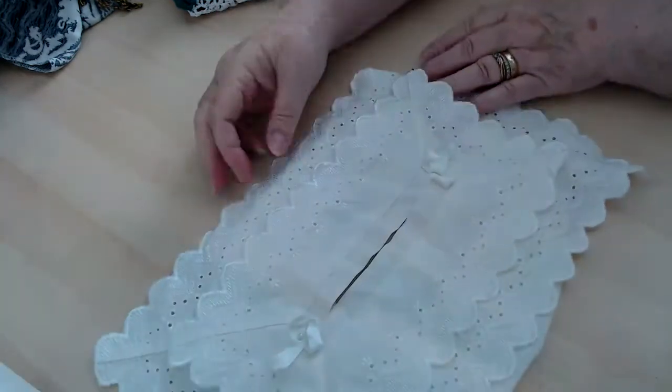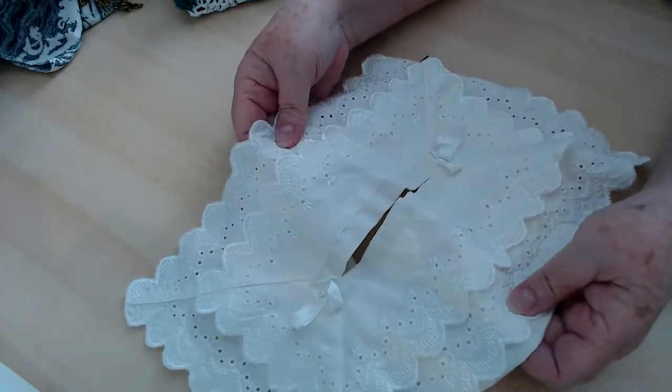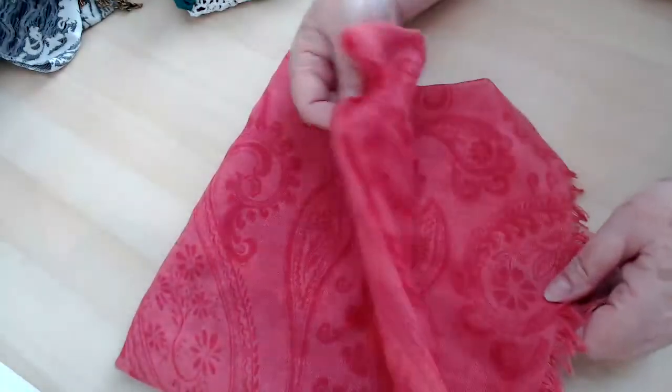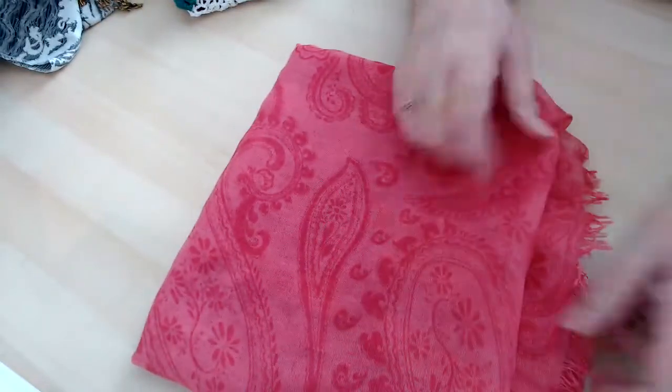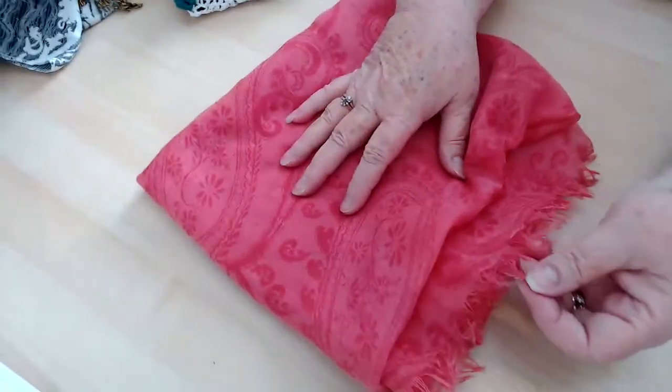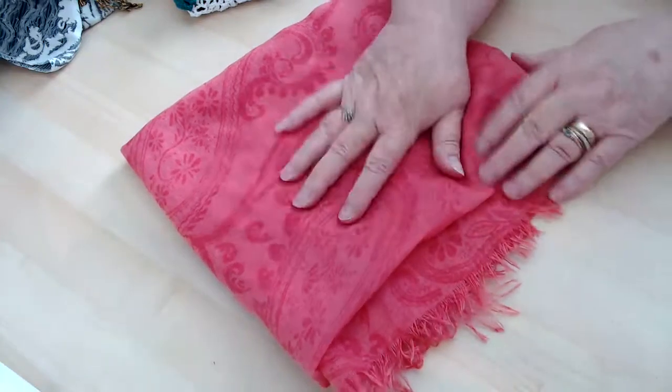Another tissue box cover — this one is in eyelet, very pretty. Another scarf — this one is from Roots and I like it because it's very pink and it's very shabby. Very pretty — I really liked that one.